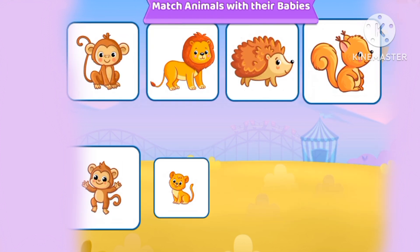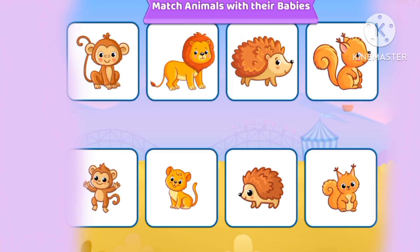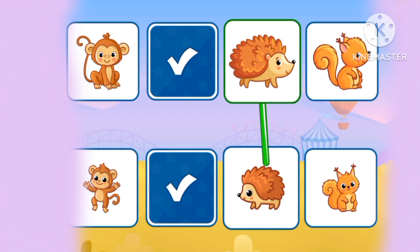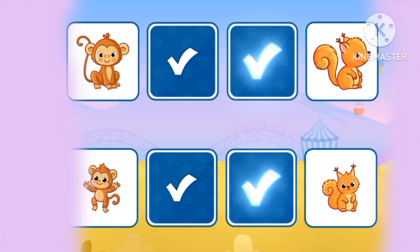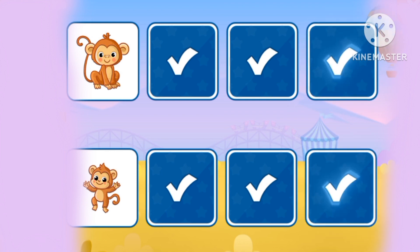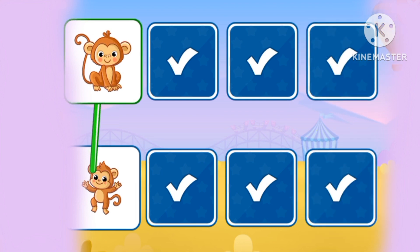Let's match the animals with their baby looks! The lion, a hedgehog, a squirrel, and a monkey! There are four animals!